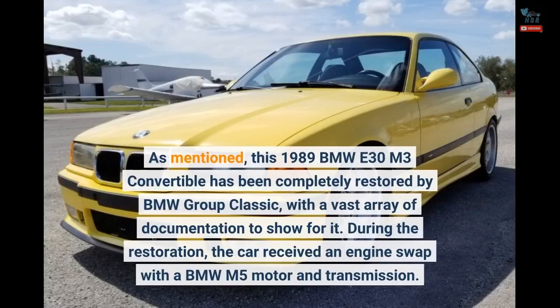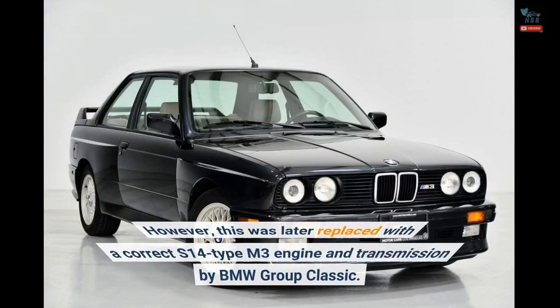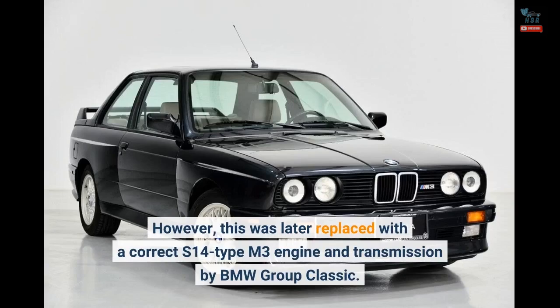This 1989 BMW E30 M3 convertible has been completely restored by BMW Group Classic, with a vast array of documentation to show for it. During the restoration, the car received an engine swap with a BMW M5 motor and transmission. However, this was later replaced with a correct S14-type M3 engine and transmission by BMW Group Classic.